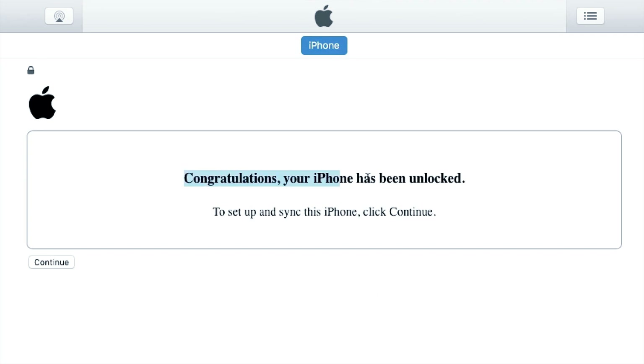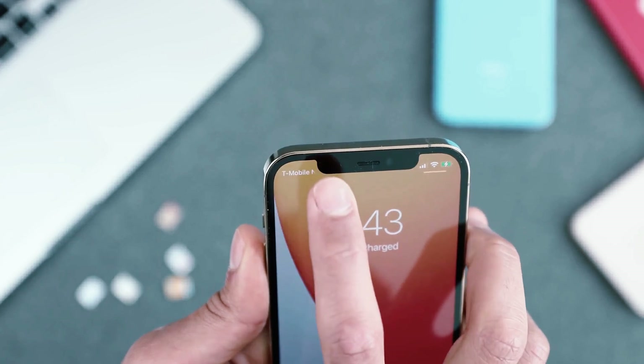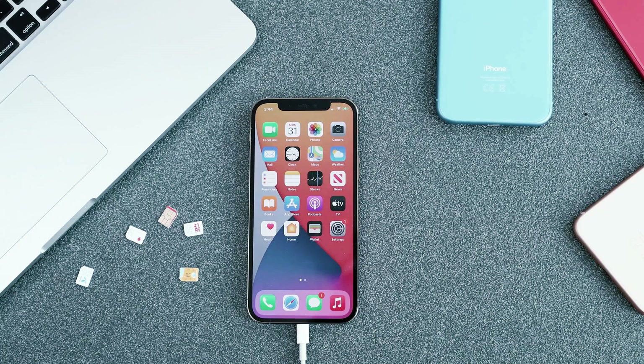As you can see, my new carrier is already identified by the phone and we are getting full signal. The phone is running perfectly and now I can use it with any carrier anywhere in the world. That's all for today — this is how you unlock any iPhone. Thank you so much for watching. If you have any questions, just leave them in the comment section below and I will try to answer them as quickly as possible. Thank you and I'll see you in the next one. Take care.